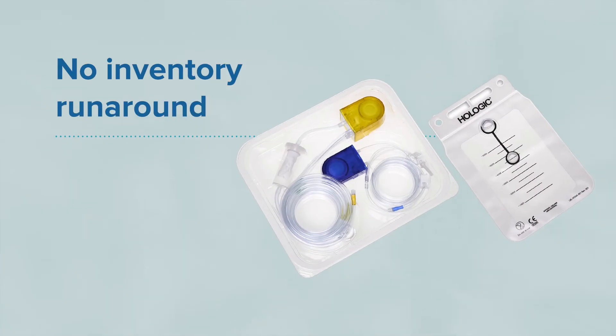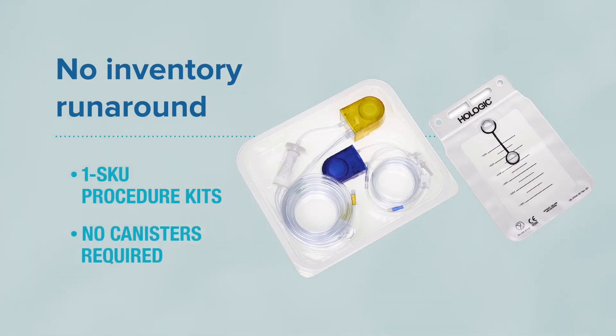The Fluent system eliminates the inventory run around with one SKU procedure kits and no canisters required. To have one piece of equipment, one SKU, one thing on the shelves that accomplishes the job? Fantastic. That's a solution.